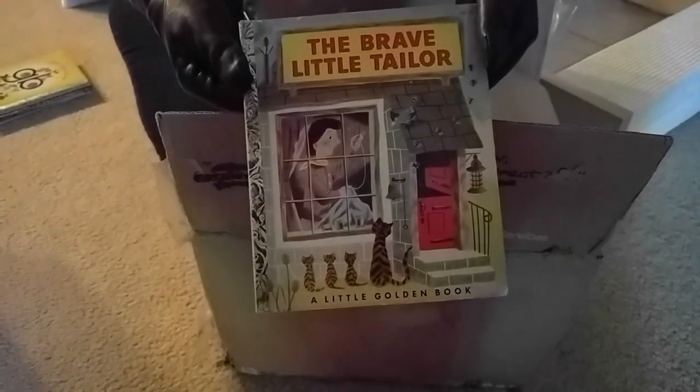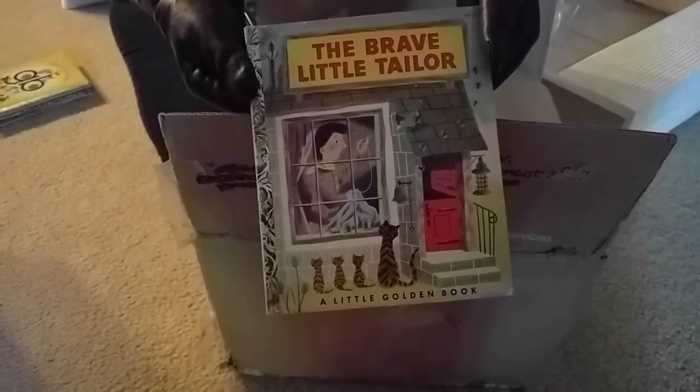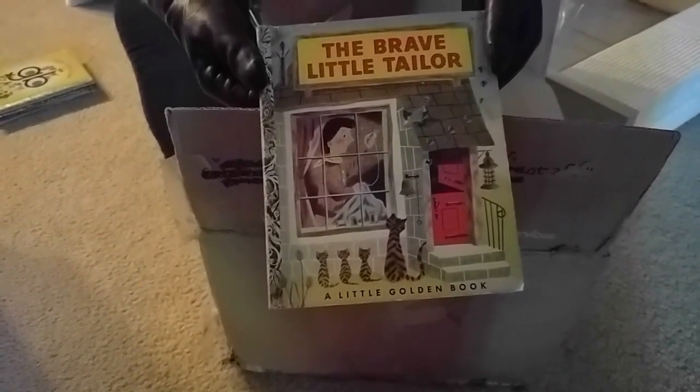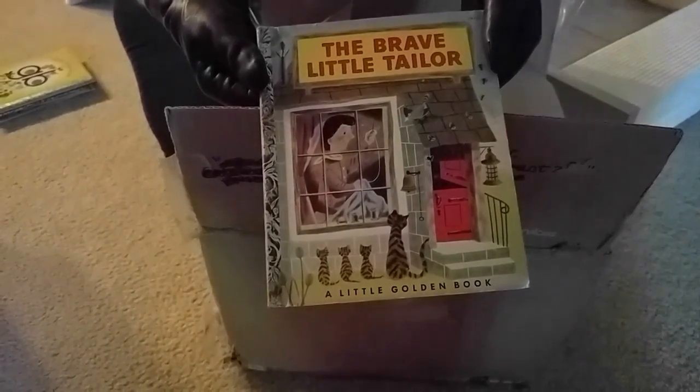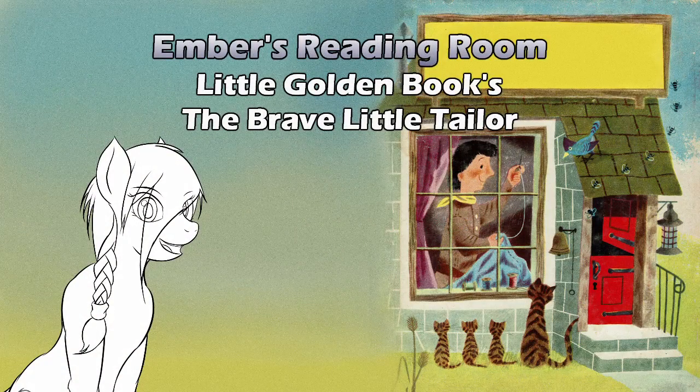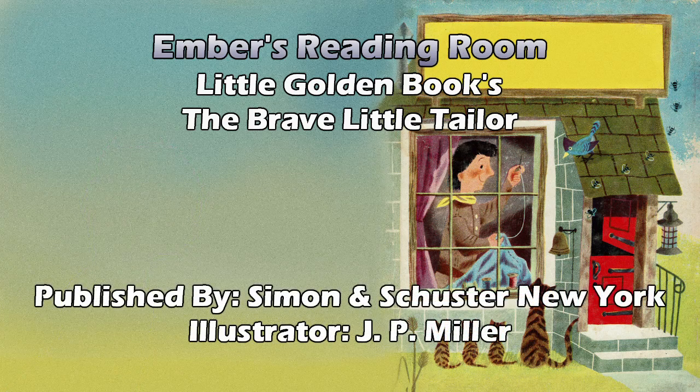The Brave Little Tailor. Didn't we have a book about that? We had an excerpt about that. And I'm sure this one probably doesn't have any unicorns in it. Hello, and welcome to Ember's Reading Room and the continuing saga of the donated box of books. As you already saw from the video — assuming I approved it — today's story is The Brave Little Tailor. I almost heard Brave Little Toaster. Nope, nope, nope.